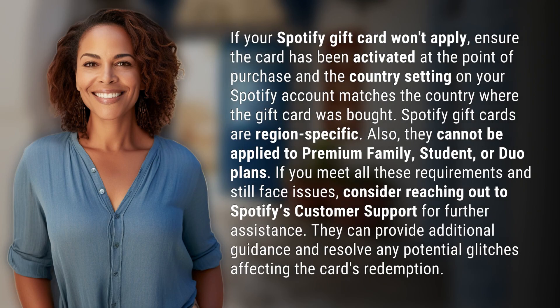If your Spotify gift card won't apply, ensure the card has been activated at the point of purchase and the country setting on your Spotify account matches the country where the gift card was bought. Spotify gift cards are region-specific.